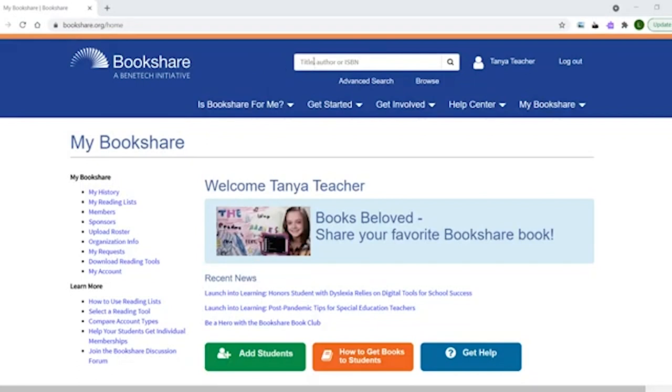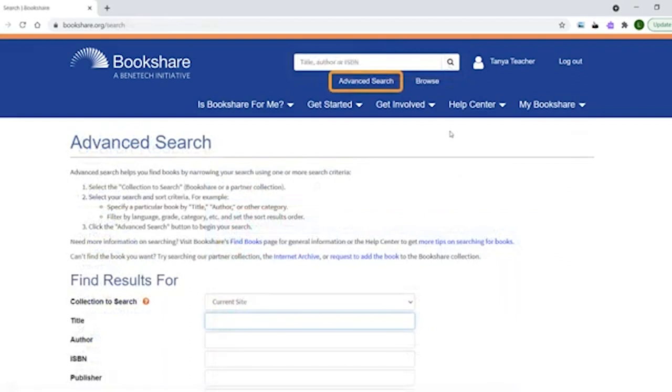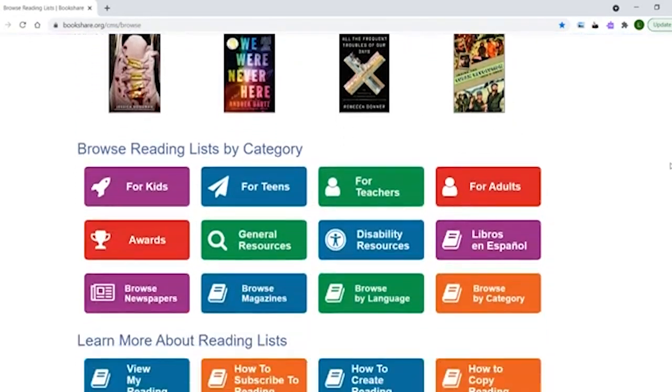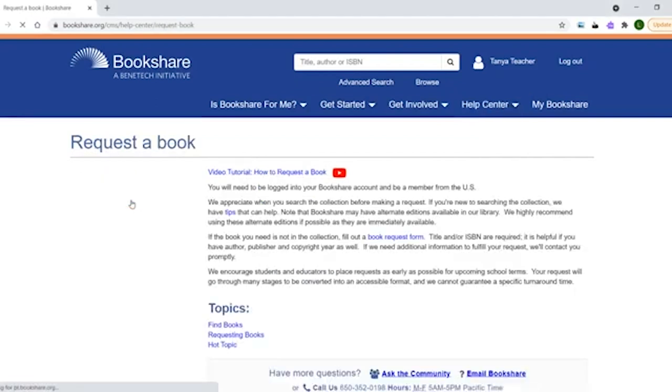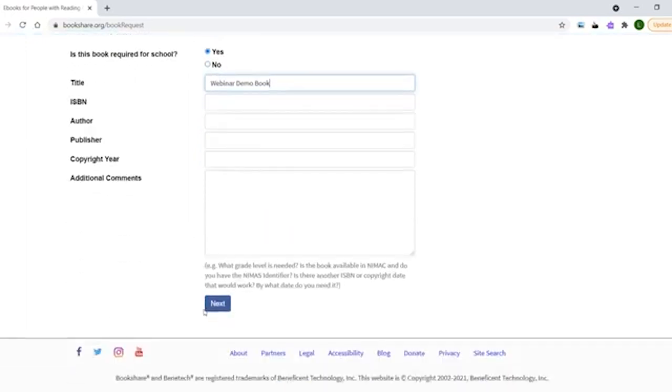Now that we are through the basics, I am going to show you how to search for books. The easiest way is to use the search bar at the top of every page. For more narrow searches, use the advanced search page. Not sure what you want? The browse page contains a wide variety of book lists curated by the Bookshare team. If you can't find the book you need, you can request it. Within the help center, you will find the request book link. Select the link, then select the book request link. Fill out the form with as much information as possible — the ISBN is particularly helpful.